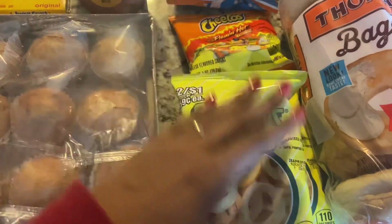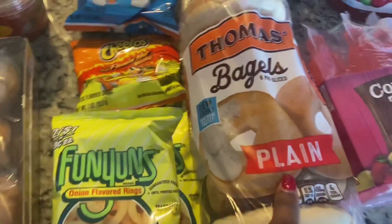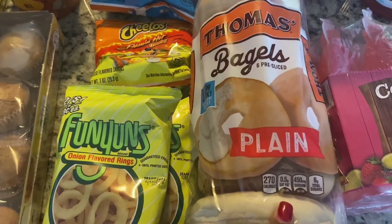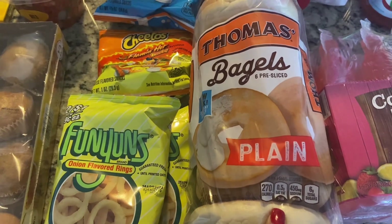My daughter likes these, so I picked her up two little mini bags of onions. Picked my husband up some Cheetos, and picked me up some tomatoes.